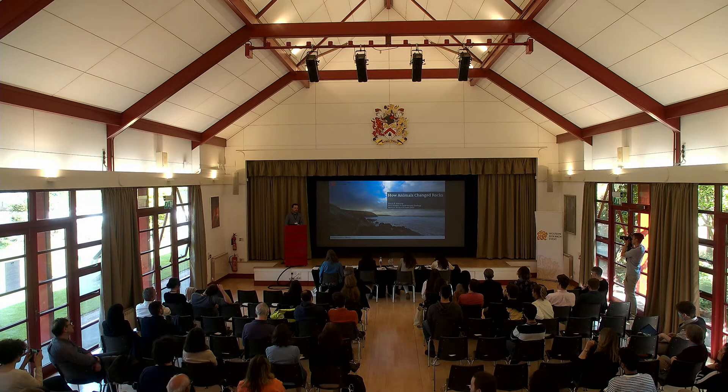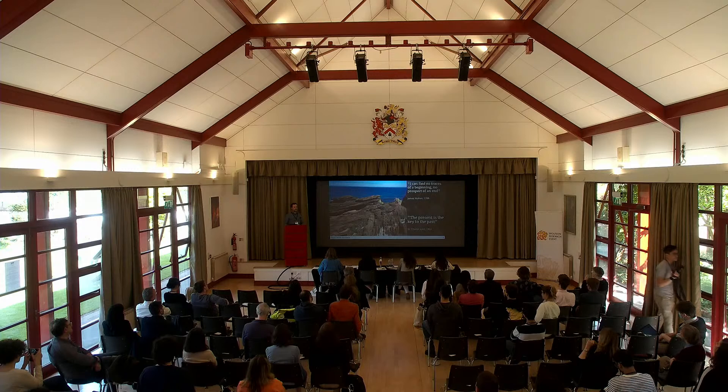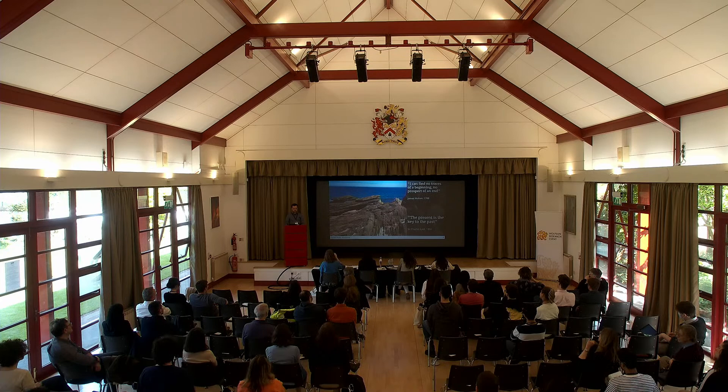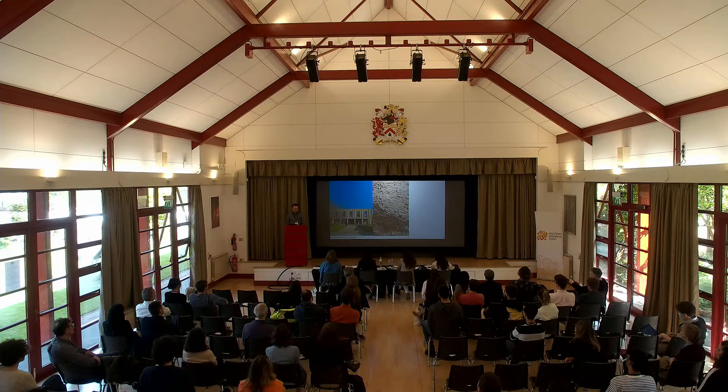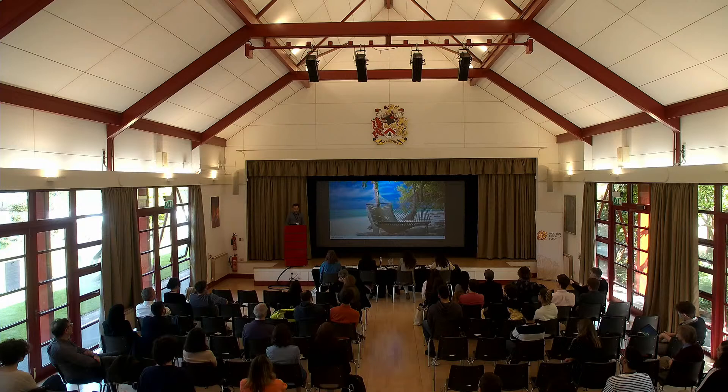I'd like to start with one of the core principles of geology, which is that the present is the key to the past. This phrase was thought of by Charles Lyell based on the work done by James Hutton in the 1700s. To show you how it works, we can take a look at the Wolfson College Porter's Lodge. If we look up close at the rocks of its outer wall, we can see that it consists mostly of small whitish spheres, which are a specific type of sand called ooids. By using what we know about how this forms — mostly in tropical environments on the beach — we can infer that the rock was in fact formed in an environment that looked something like this, probably without the hammock.